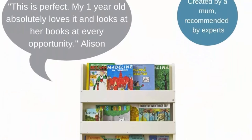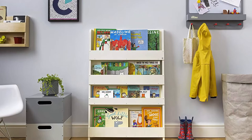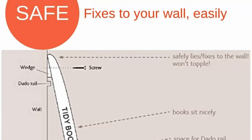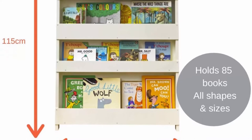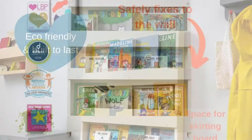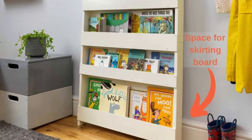Create an enticing reading corner with a Tidy Books Children's Bookshelf. This original award-winning front-facing bookcase makes books enticing for kids and easy for your child to see, pick out, and put back independently — as seen on TV on CBeebies and Homeland. Built to last, sturdy and safety-tested, it fixes safely to the wall and will not bend under the weight of books. Holds up to 85 picture books of all shapes and sizes.